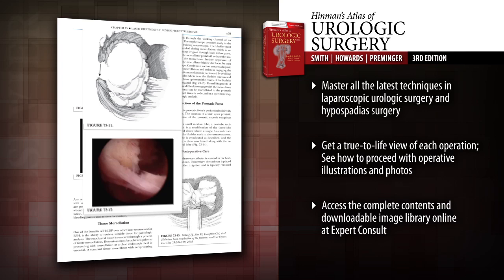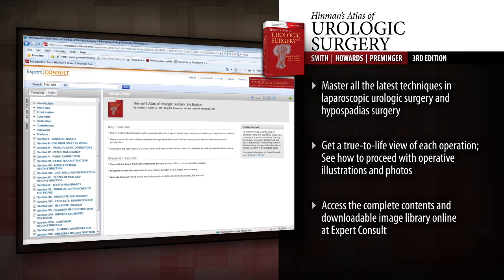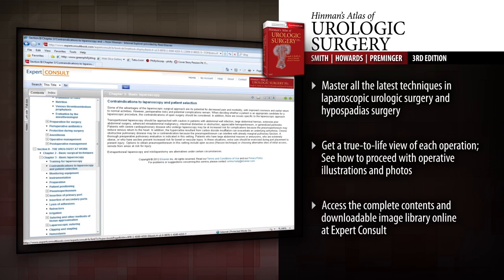Get a true-to-life view of each operation through illustrations and full-color photographs shown from the surgeon's perspective. Take it with you anywhere — access the full text and downloadable image library online at Expert Consult.